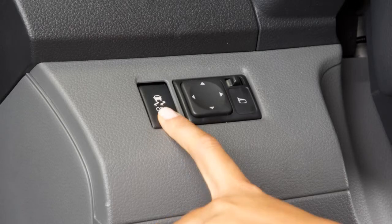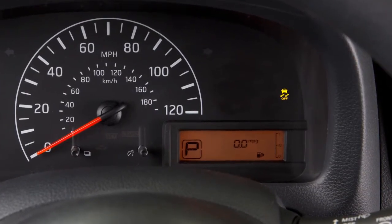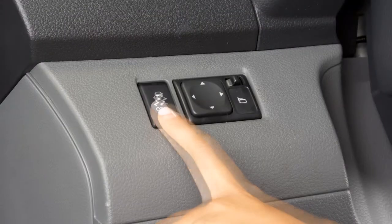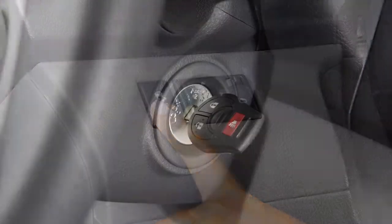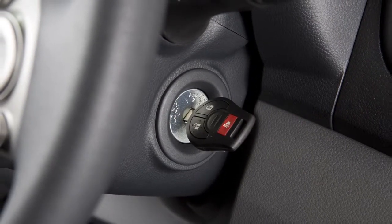When you push the VDC off switch, an indicator light will illuminate. If you have turned off the VDC system, it will turn back on when you push its switch a second time. Also, when you turn off and restart your vehicle, the system will automatically come on again.